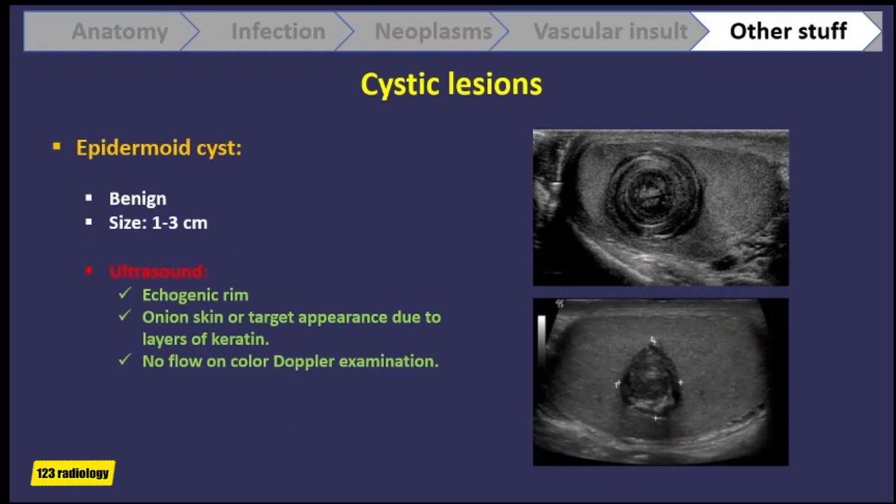Epidermoid cyst is a benign cyst ranging in size from 1 to 3 cm. On ultrasound it has an echogenic rim and shows an onion skin or target appearance due to layers of keratin, with no flow on color Doppler examination.